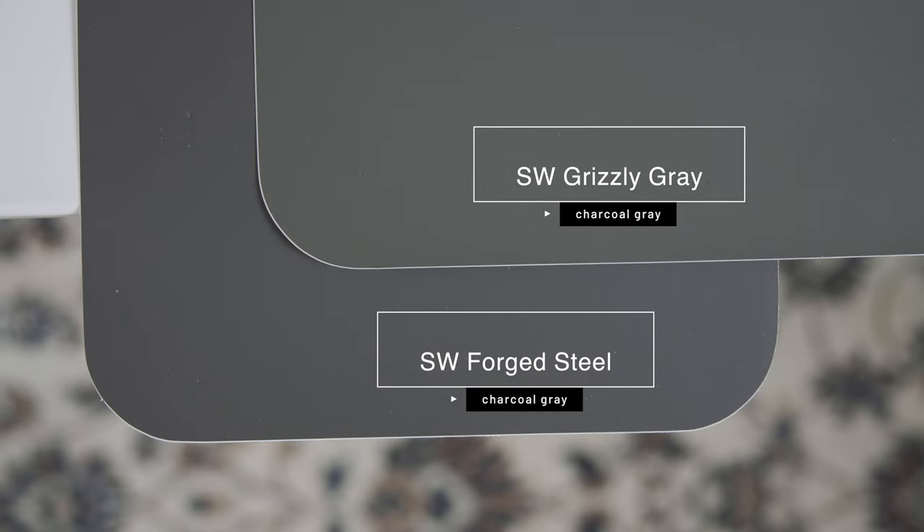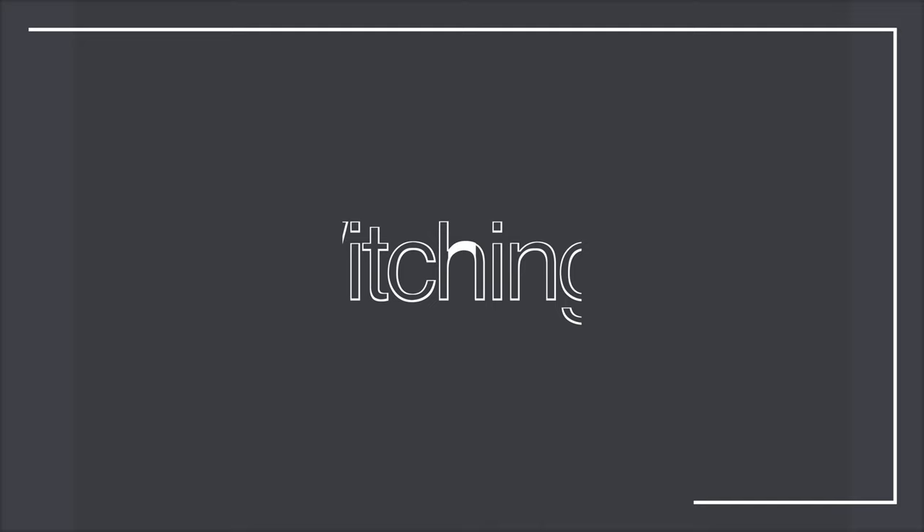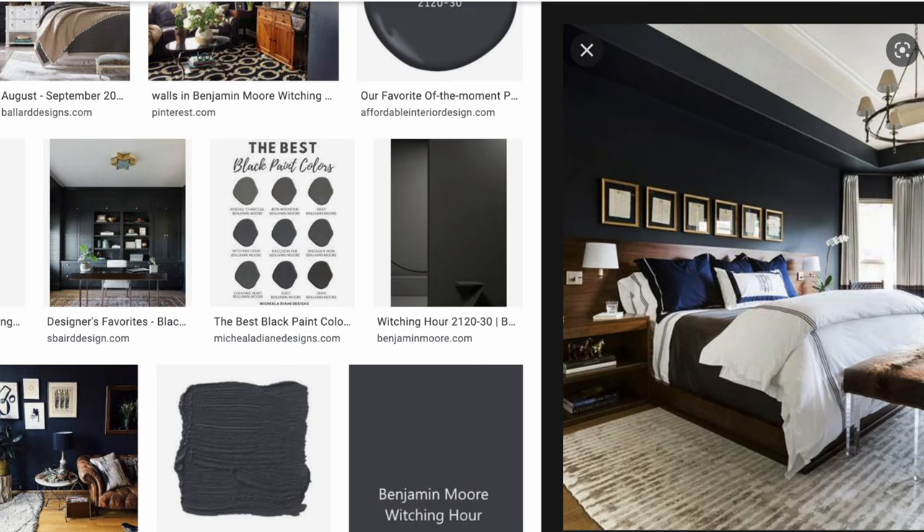Benjamin Moore Witching Hour is a dark, rich charcoal gray. It's going to give you contrast. It pairs really well with champagne gold, off-whites, browns, and beiges, just to name a few.